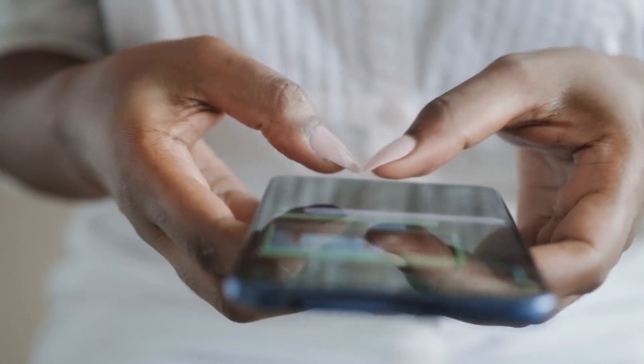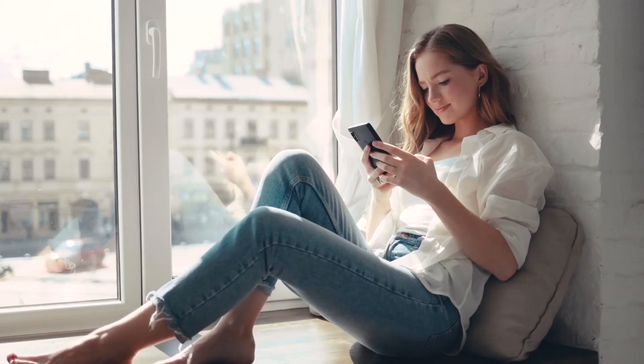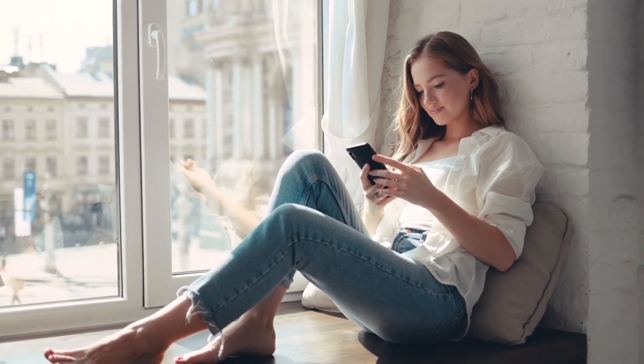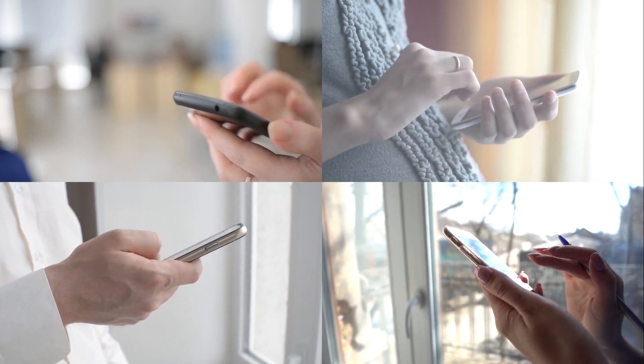Smartphones are an essential thing in our lives nowadays. Probably everyone has a smartphone in their pocket and most of them cannot last a day without it. However, most people don't know that their smartphones are full of features they can do a lot of mind-boggling things with.